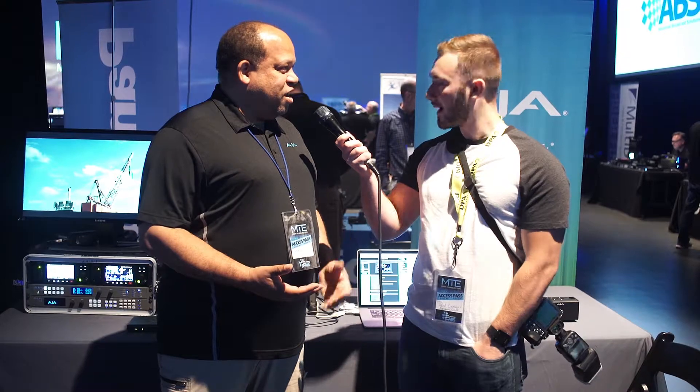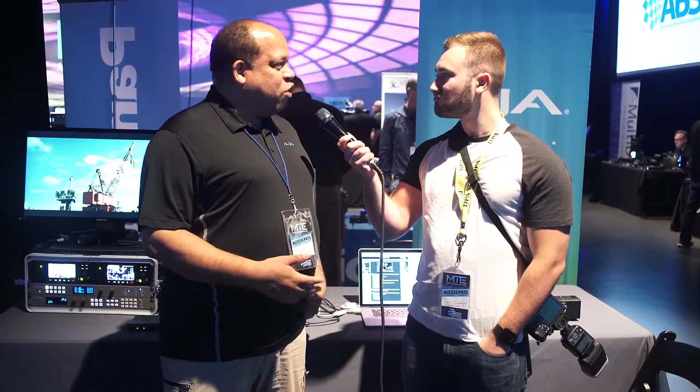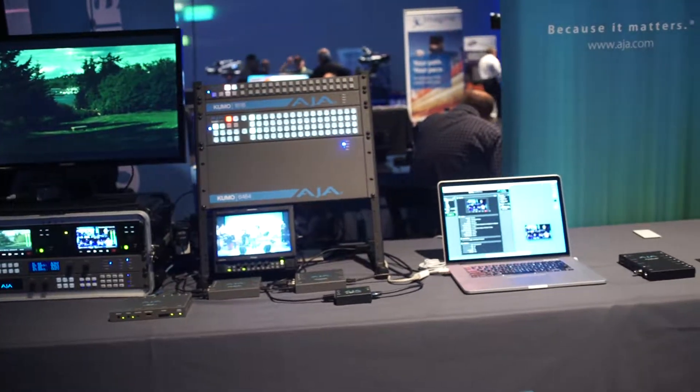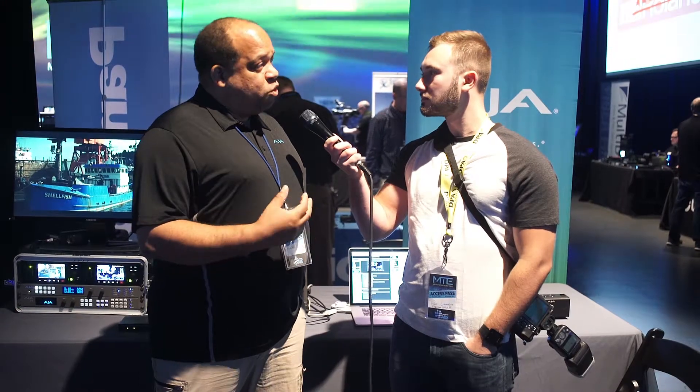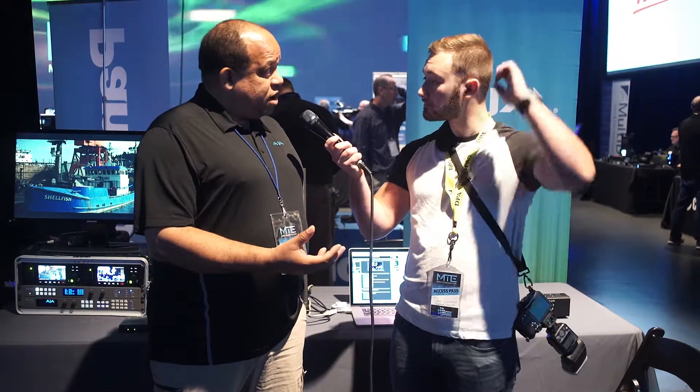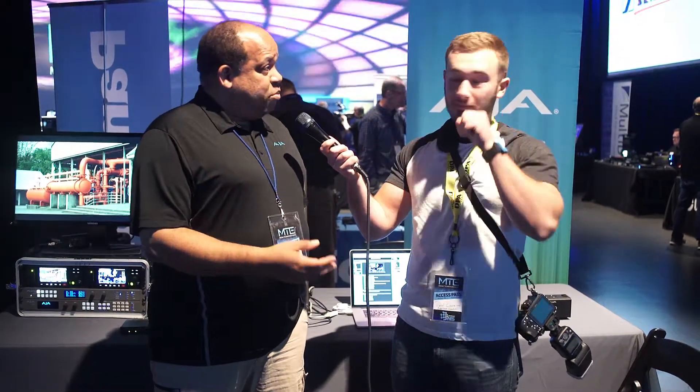Yeah, absolutely. So we've got several of our newer products here. I'll start by talking about the Ki Pro Ultra Plus. Ki Pro Ultra Plus is the latest in our line of Ki Pro file-based recorders. This one's interesting because it can record up to four HD streams at one time, so it's a 4K recorder, and you can use it to record a single stream of 4K at up to 60p, but you can also use it to record four incoming streams of HD.